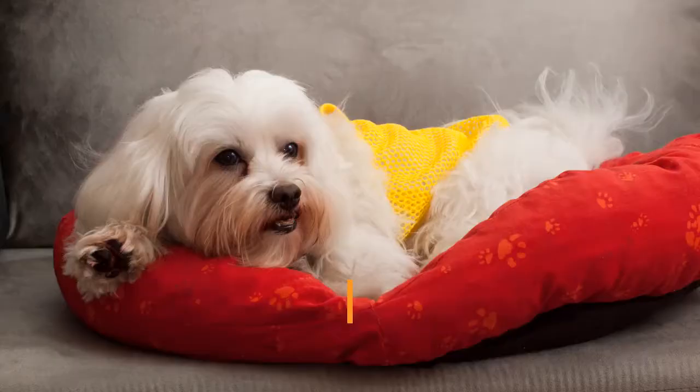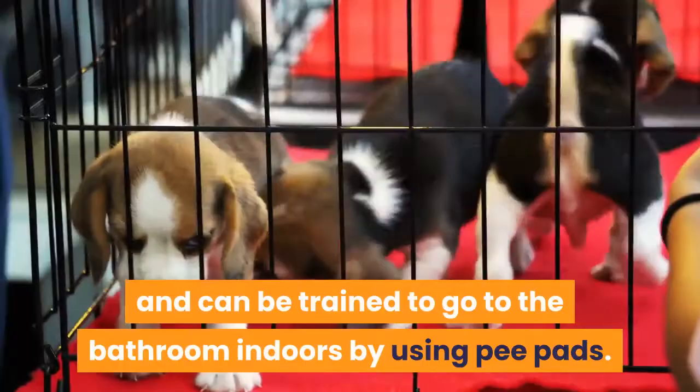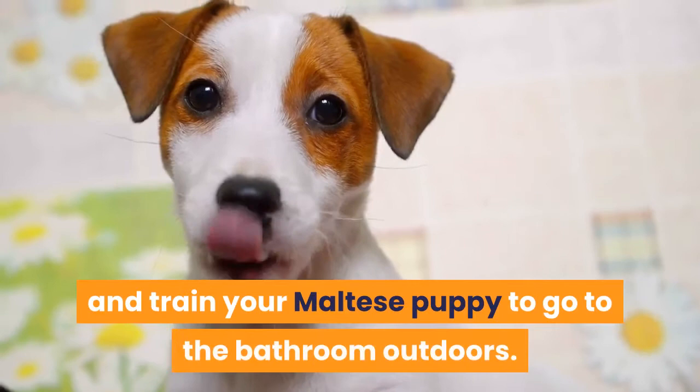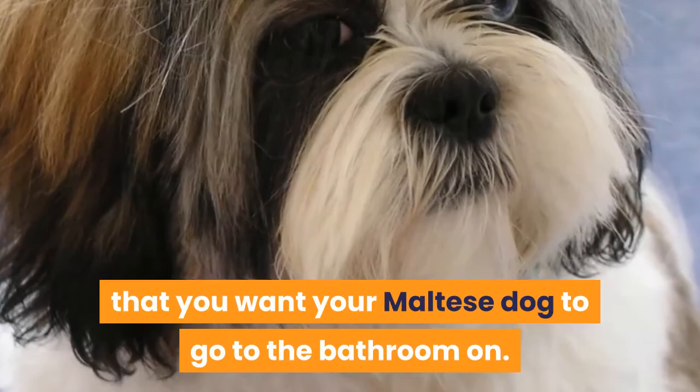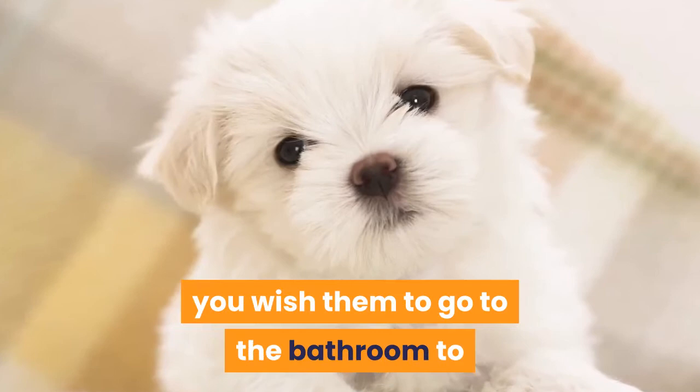Step 2: Choose a location for your Maltese puppy's bathroom area. Maltese puppies are a small dog and can be trained to go to the bathroom indoors by using pee pads, but it is usually more successful to try and train your Maltese puppy to go to the bathroom outdoors. If you do decide to go for the indoor toilet training method, you may want to keep the playpen door open and use pads on the floor as the one spot where you want your Maltese dog to go, placing it some distance from the playpen to prevent smell.